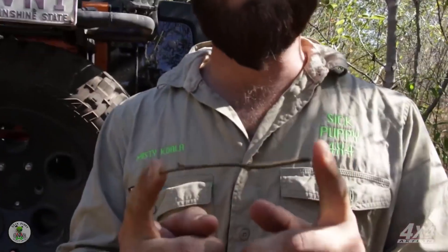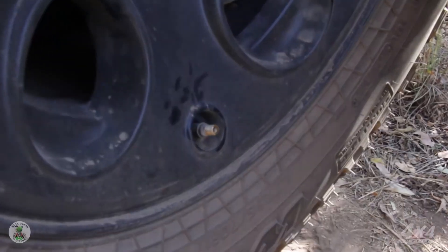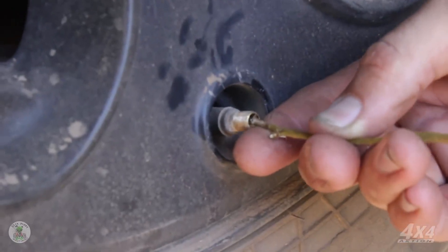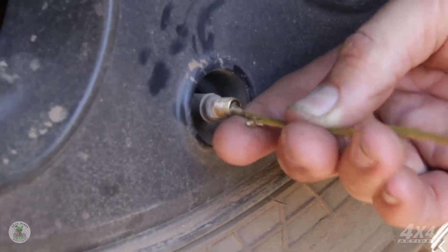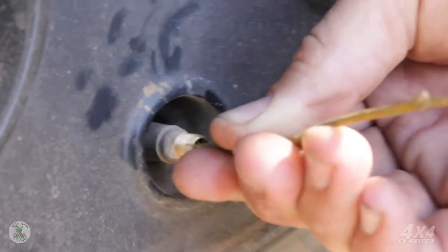How do we make it through these hard tracks you ask? You've got to have correct tyre pressure, and to have correct tyre pressure you need a device that's perfect for letting your tyres down. All you need to do is undo your valve cap and then use the patented design. This is a prototype so bear with me. There we go — sit here for about 20 to 30 minutes.